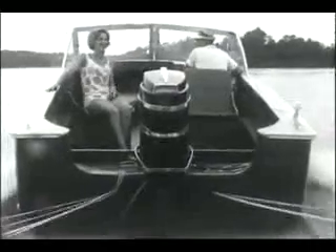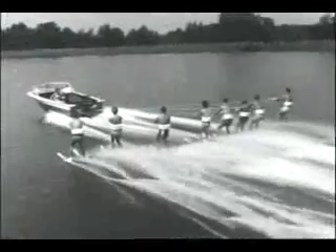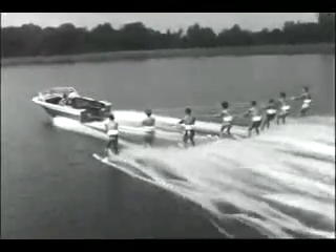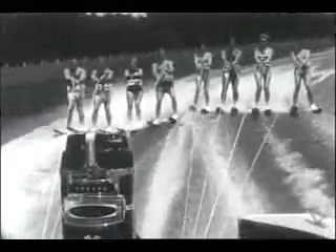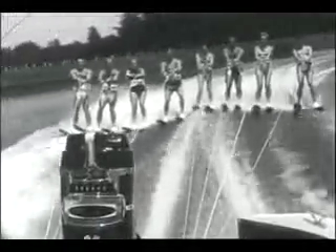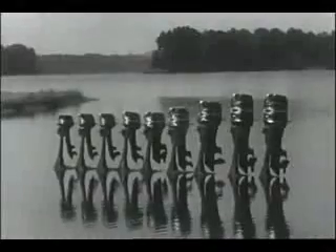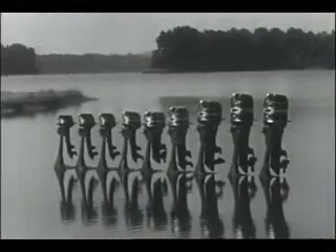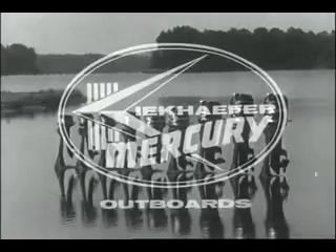The Merc 1000 is the first and only 100 horsepower outboard. Along with the glamour of owning a Merc 1000, there's the sheer joy of experiencing its unmatched, smooth, quiet power. Twenty-five years of creative engineering have made Mercury the best. Compare the Merc 850 or the 1000 with competitor's outboards — it's the quickest way to find there's no comparison. There are nine Mercs from 3.9 to 100 horsepower. See your Mercury dealer; he's got the Merc you want.